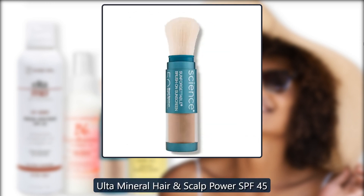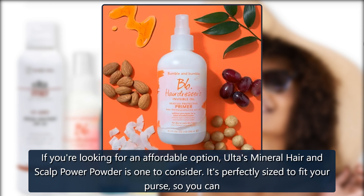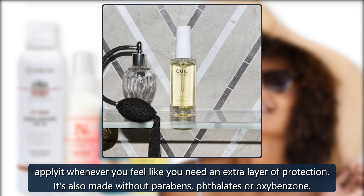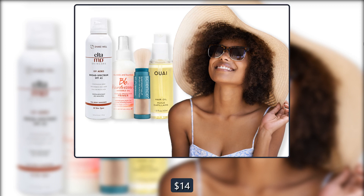Ulta Mineral Hair and Scalp Powder. If you're looking for an affordable option, Ulta's mineral hair and scalp powder is one to consider. It's perfectly sized to fit your purse, so you can apply it whenever you feel like you need an extra layer of protection. It's also made without parabens, phthalates, or oxybenzone. $14 at Ulta.